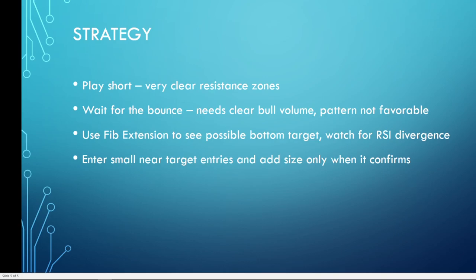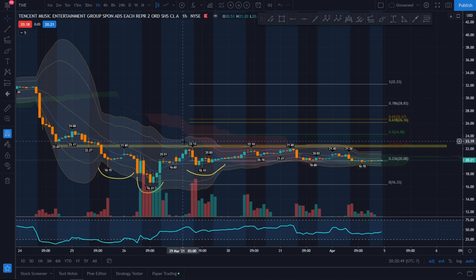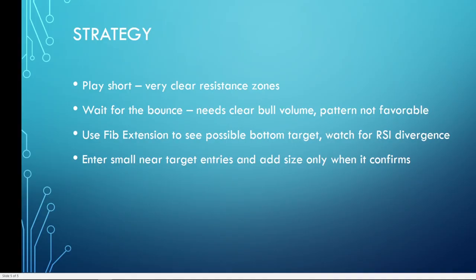The strategy here is you can play short because there are very clear resistance zones on these names — it's with the trend. For example, TME's key resistance zone is at 22; if that breaks, your short play is over. The second option is to be patient and wait for the bounce, but you definitely need clear bull volume to come in. The bear flag pattern is very apparent right now. Use Fibonacci extensions to find possible bottom targets, and watch for RSI divergence on the daily or eight-hour time frame to signal a potential switch in momentum.